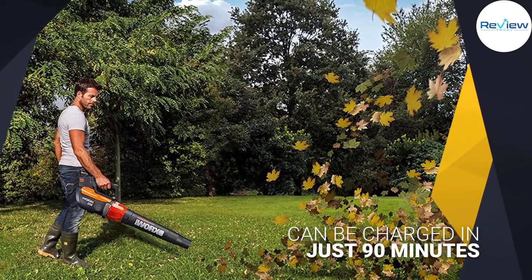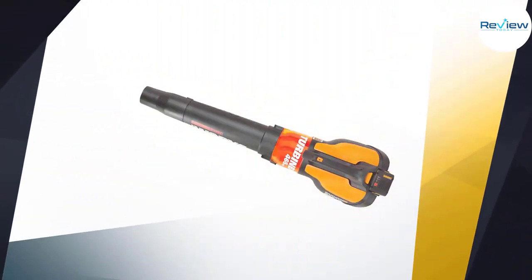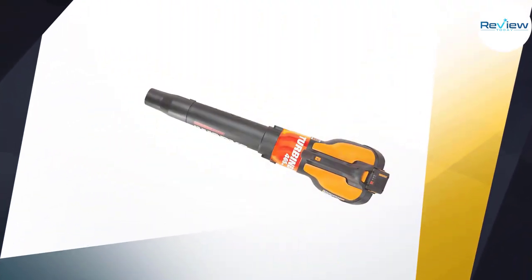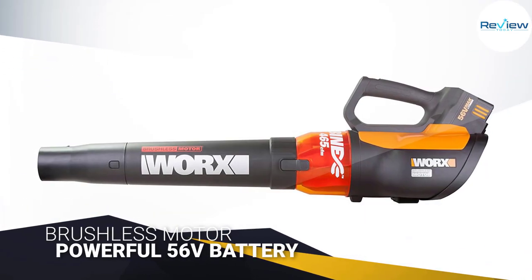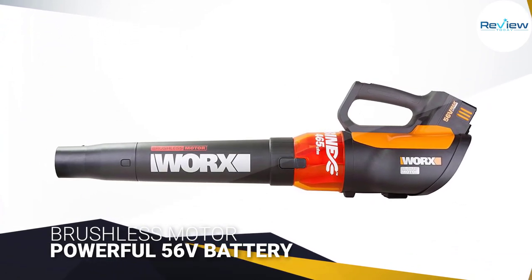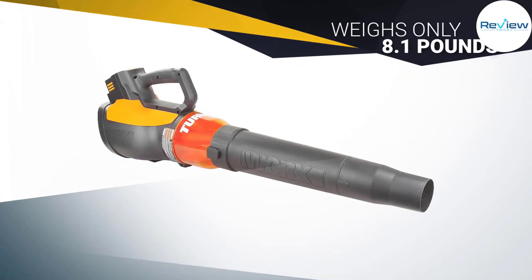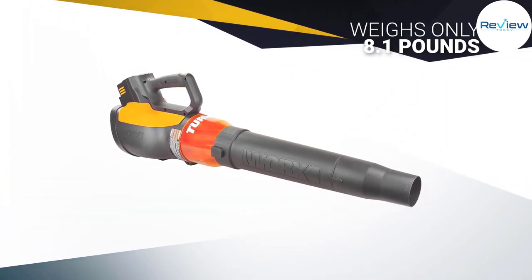handle, but this tool can do it all. The leaf blower features a powerful 56-volt battery that can be charged in just 90 minutes to power the brushless motor that shoots high volume air through the hyper stream to blow away leaves or anything you desire. This compact blower weighs only 8.1 pounds and is easy to maneuver or store in small areas. This leaf blower is one of the best in part because it has an easy to